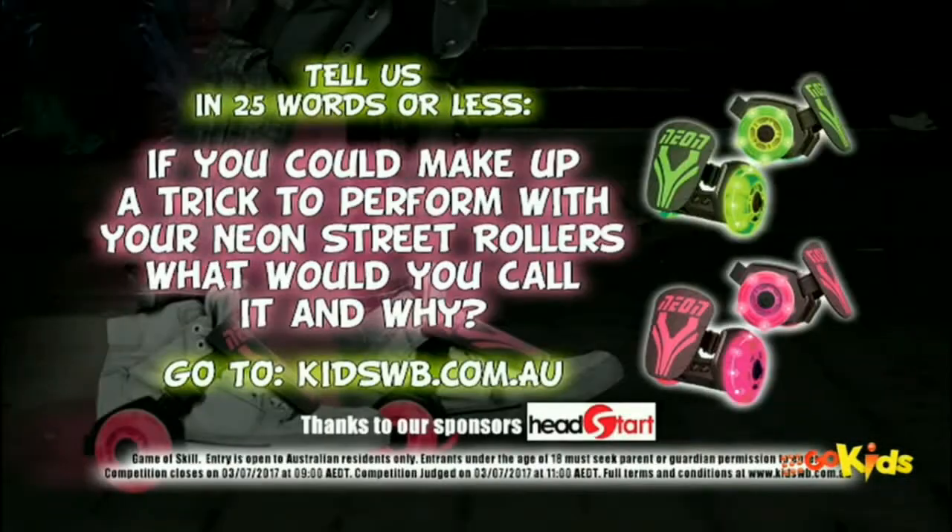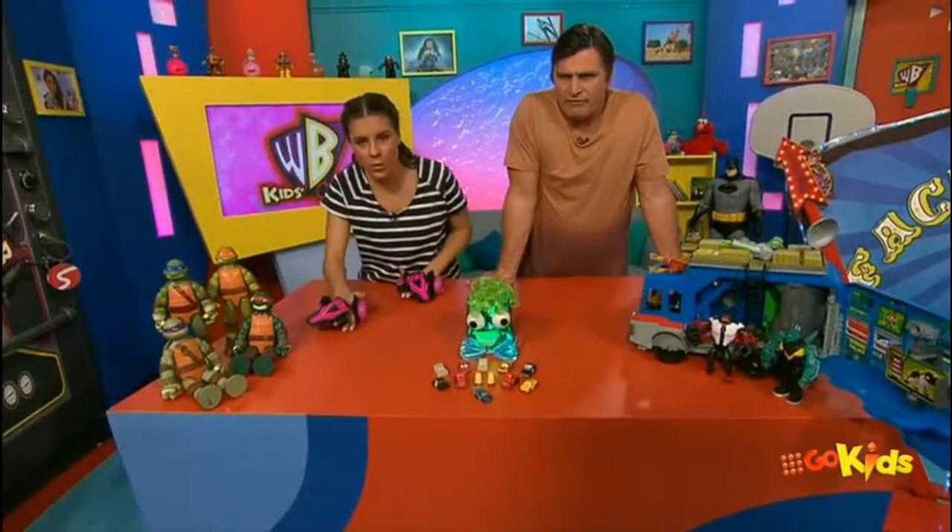All you've got to do is go to kidswb.com.au and answer this question in 25 words or less: If you could make up a trick to perform with your Neon Street Rollers, what would you call it and why? Very good question.